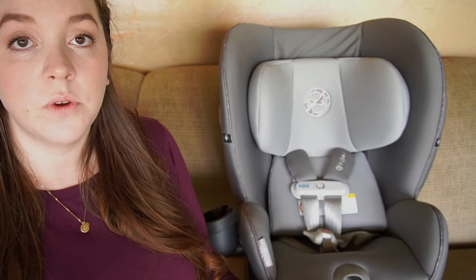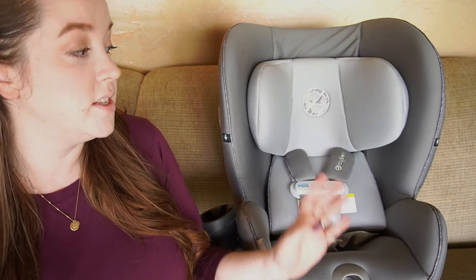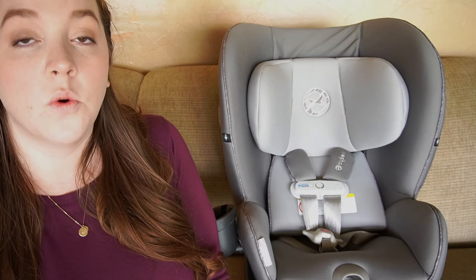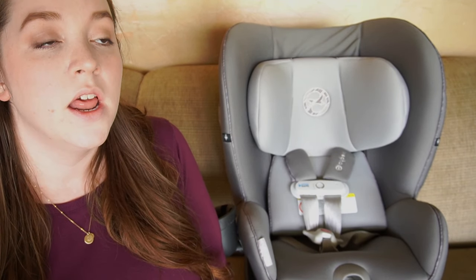Lastly, Cybex offers live video installation, where you set up a face-to-face video chat with one of their certified car seat safety technicians, which I think is just awesome. You'll obviously want to also read the manual on how to correctly install it, but having somebody there who can also guide you through it is really great. We did not use that, but I've heard of other people using it and finding it very helpful.